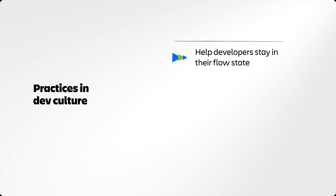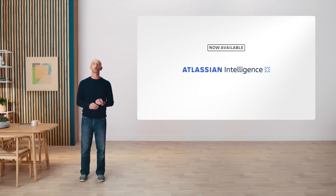First, keep developers and the teams that support them in their flow state as much as possible. AI is an incredible productivity booster for development teams — from getting up to speed, to finding the right thing to work on, to providing excellent service during an incident. Atlassian Intelligence was there every step of the way.